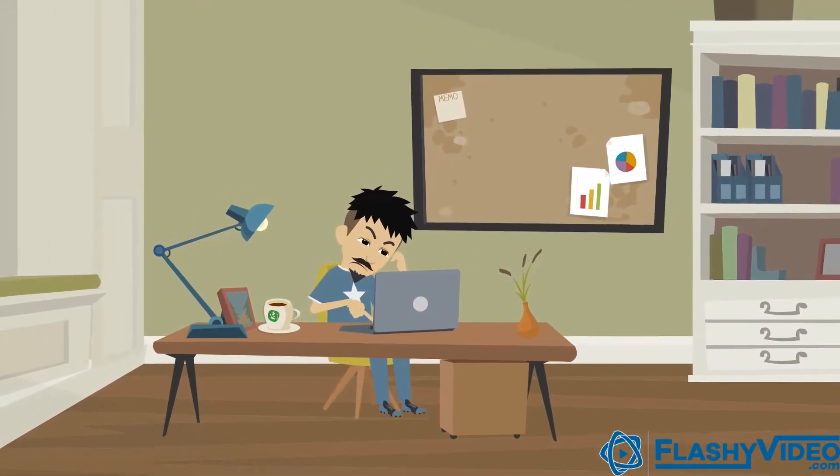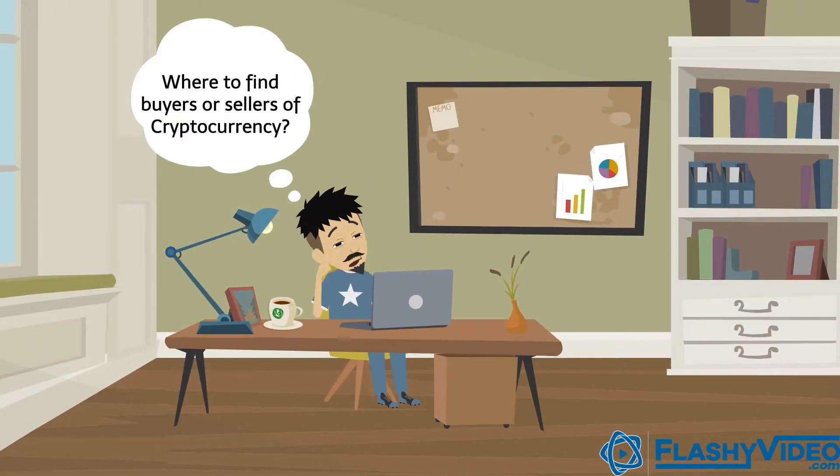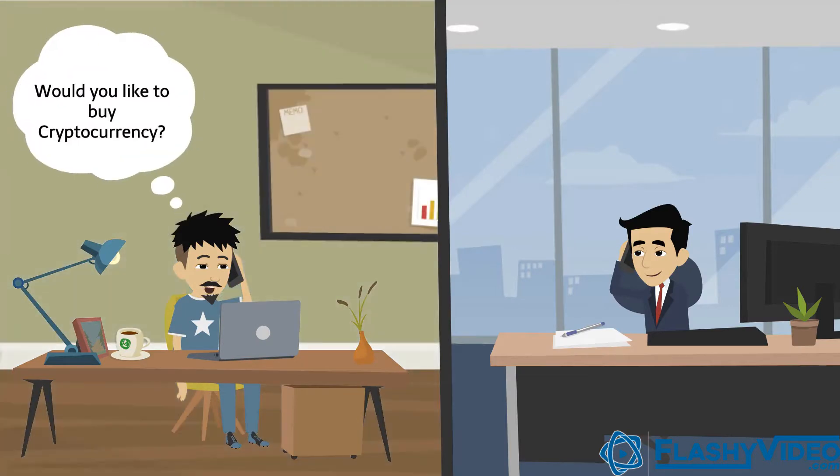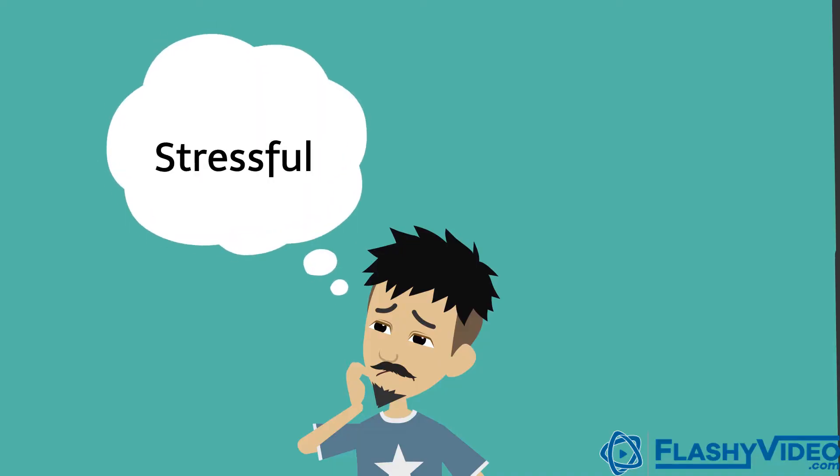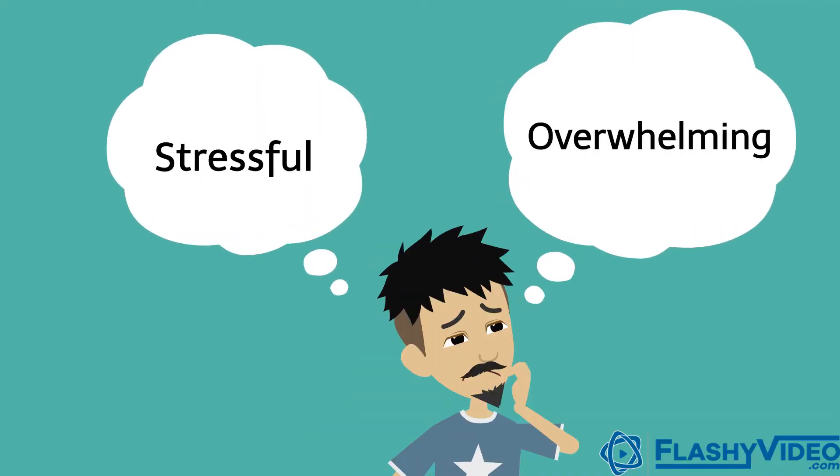Trying to find local buyers or sellers of cryptocurrency isn't easy. In most cases, you have to go through the difficulty of manually asking every crypto buyer or seller you know, which can be stressful and pretty overwhelming.